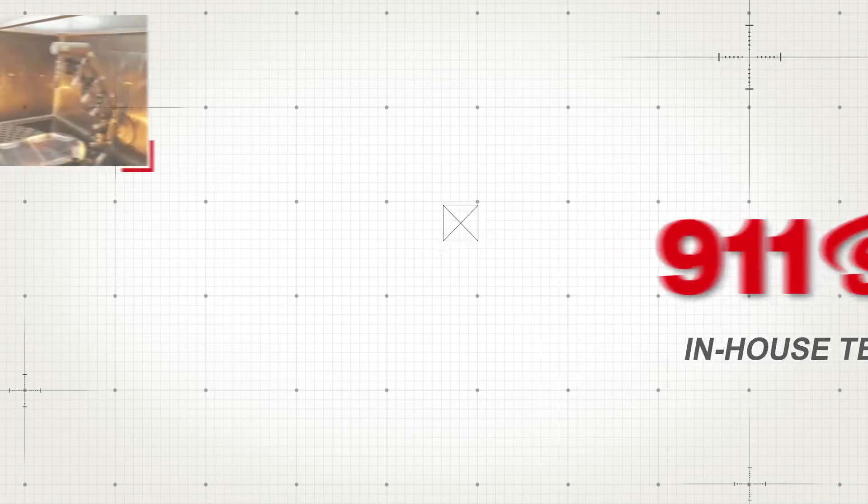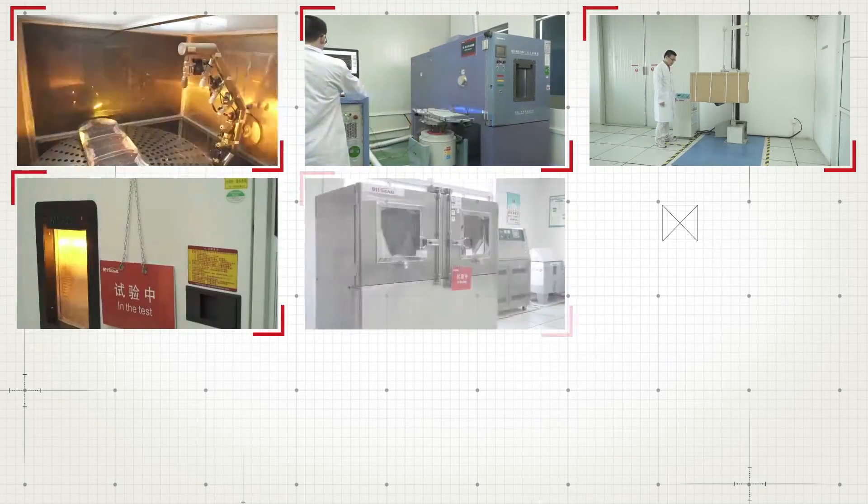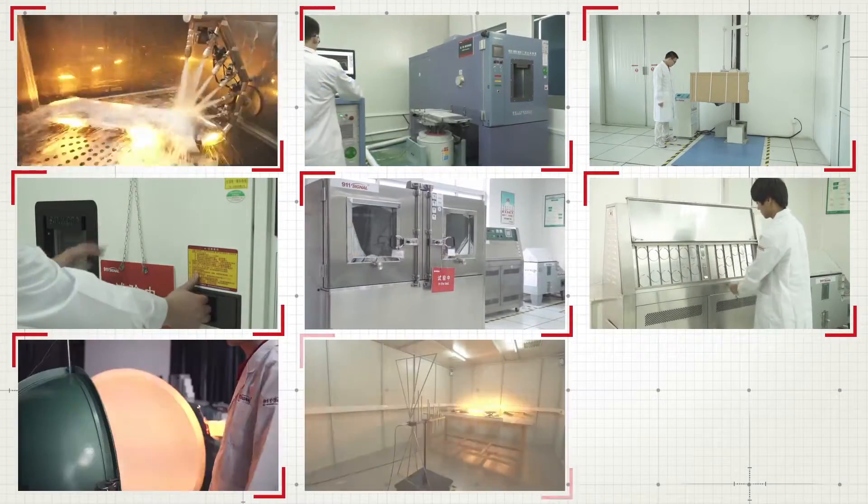Welcome to 911 Signal. Today we will take a tour in 911 Signal's in-house testing lab, which is hosting the following equipment.